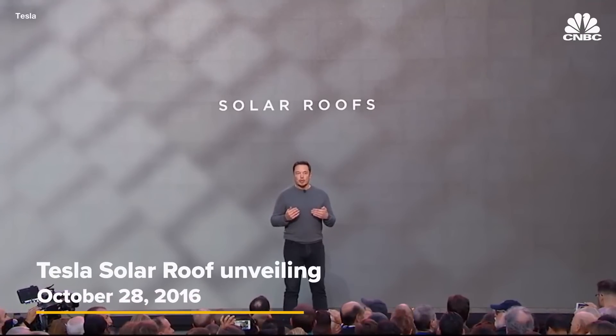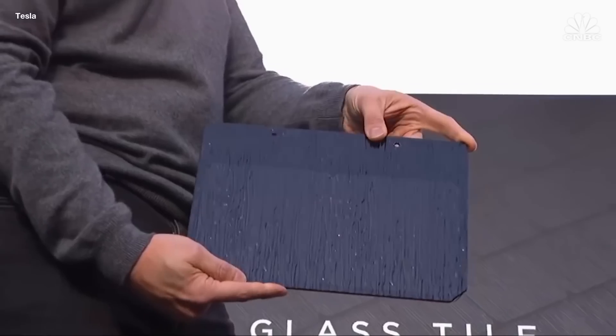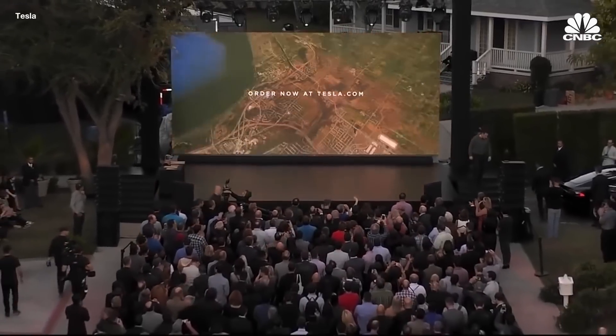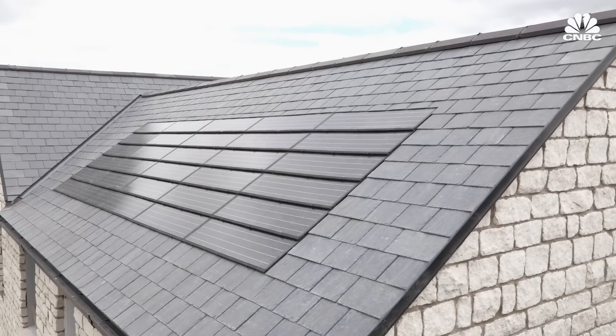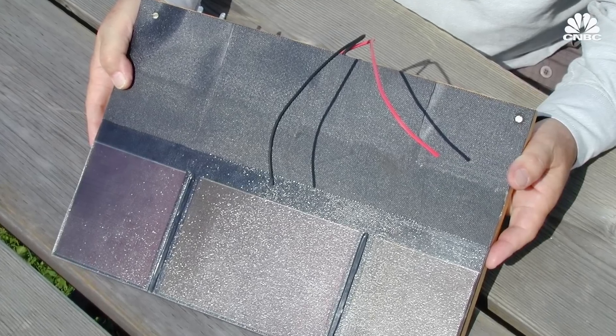What we're really looking for here is how do we have a solar roof that is better than a normal roof? Elon Musk unveiled the Tesla solar roof to much fanfare in 2016. But the concept of solar shingles that blend in seamlessly has been around for decades. It's not a new concept, and its lack of market traction tends to be based on the fact that it's more expensive than just a solar panel on a roof.